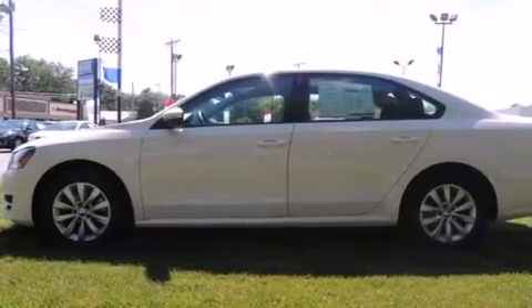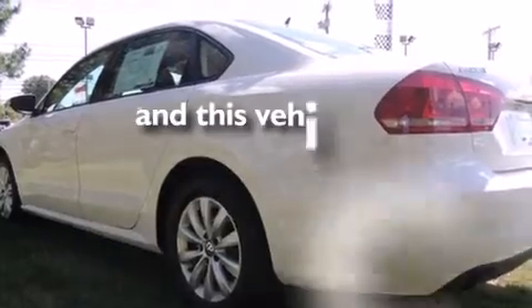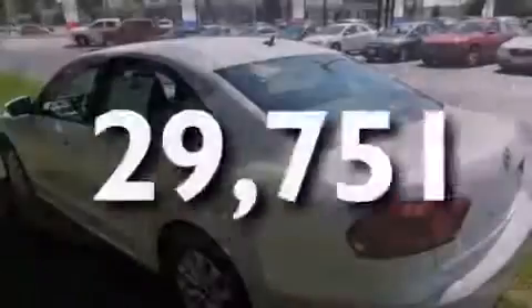A rear window defroster, a security system, a stability control system, a keyless entry system, and this vehicle has fewer than 30,000 miles on the odometer.